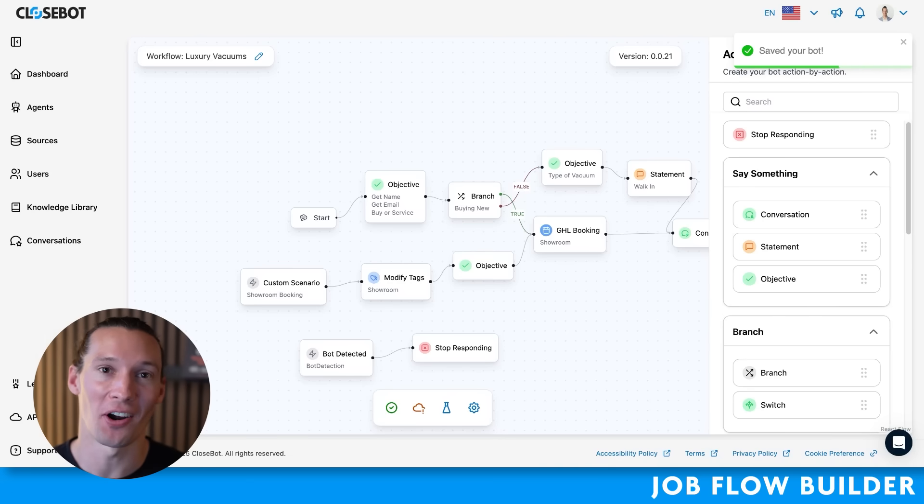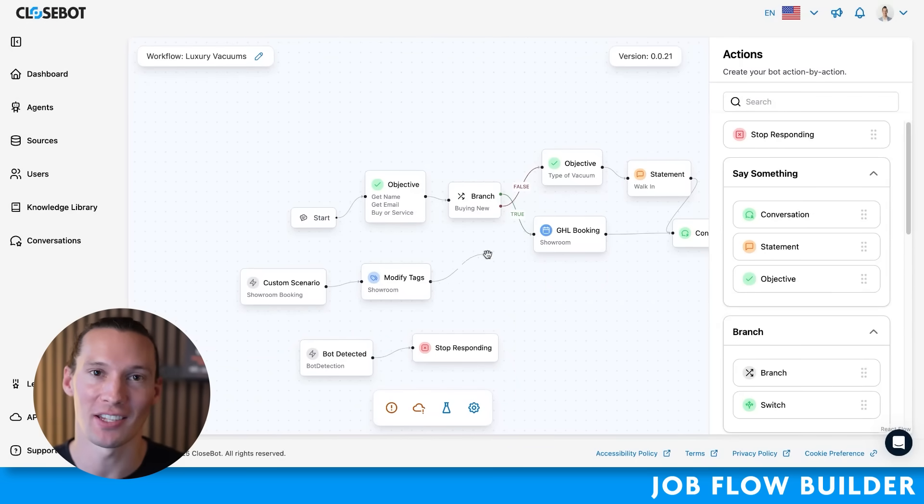Let's see just how easy it is to make these agents. Here we have our builder that was used for that exact conversation. If I want to change it, it's as simple as deleting and dragging and dropping anything I need to the screen. No need to be a prompt expert, and no need to worry about your prompts not working every time.